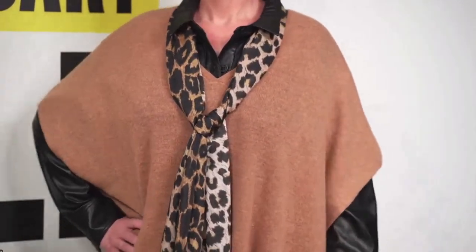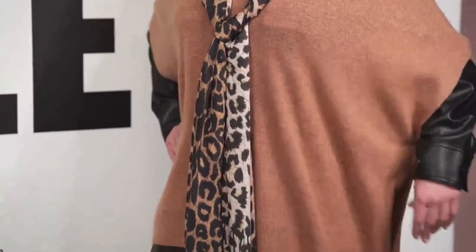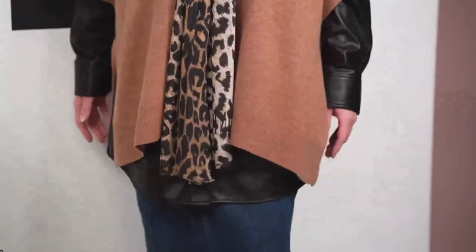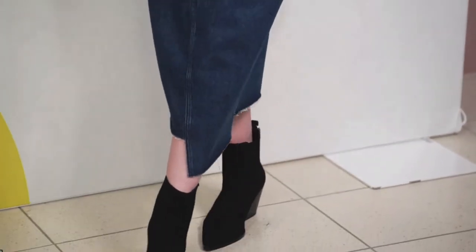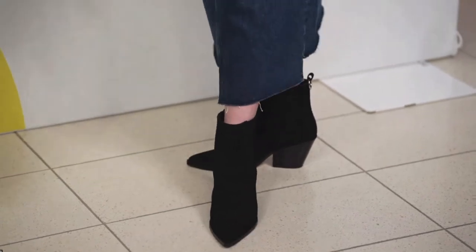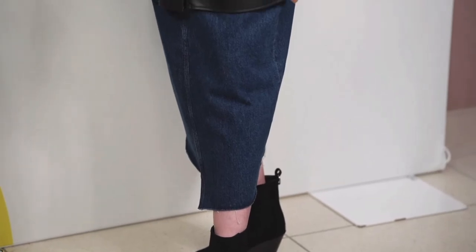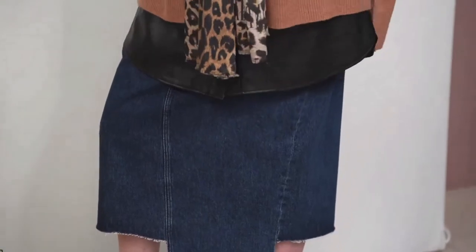Cowboy boots are going to be big going into fall, so why not get them at a limited time sale price? We have fantastic versions — these are Page black suede with a cool embroidered detail. Also want to point out the denim skirt: this is going to be your new tried and true. It's been several seasons since I've had a good denim skirt in my closet, so very excited — love this version from Rag & Bone.